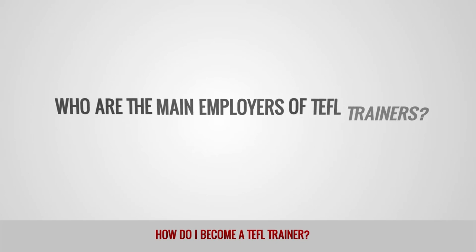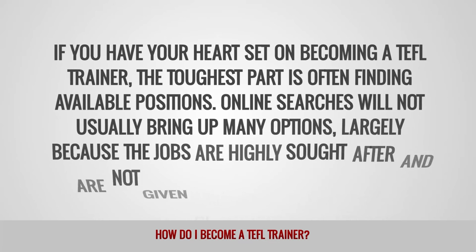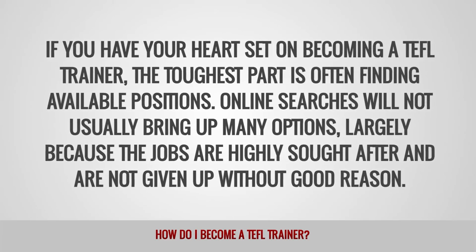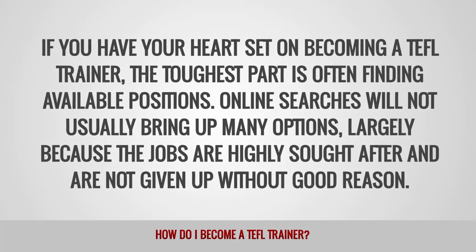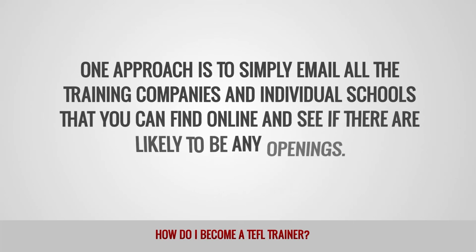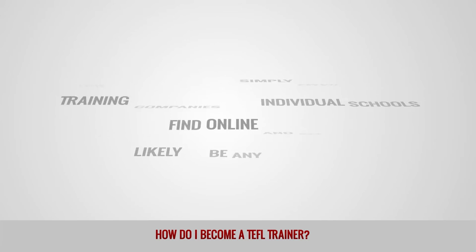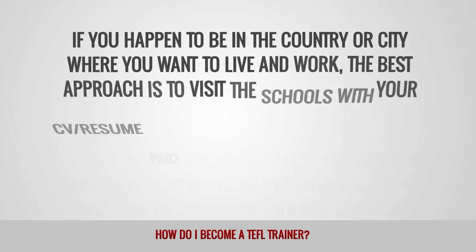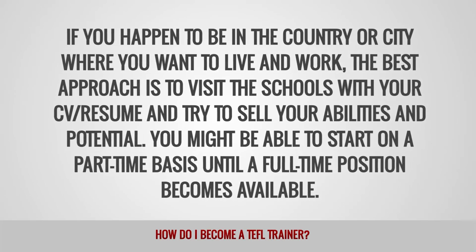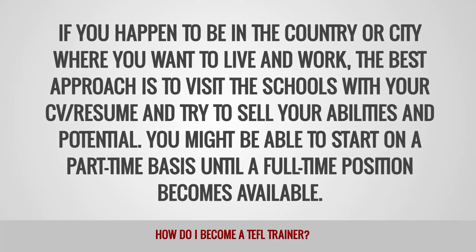Who are the main employers of TEFL trainers? If you have your heart set on becoming a TEFL trainer, the toughest part is often finding available positions. Online searches will not usually bring up many options, largely because the jobs are highly sought after and are not given up without good reason. One approach is to simply email all the training companies and individual schools that you can find online. If you happen to be in the country or city where you want to live and work, the best approach is to visit the schools with your CV or resume and try to sell your abilities and potential. You might be able to start on a part-time basis until a full-time position becomes available.